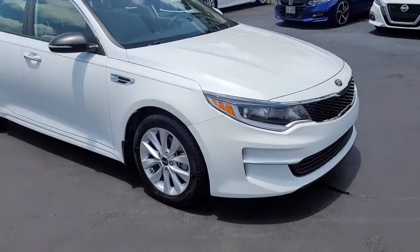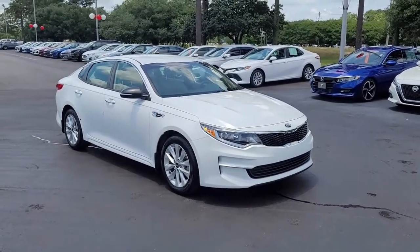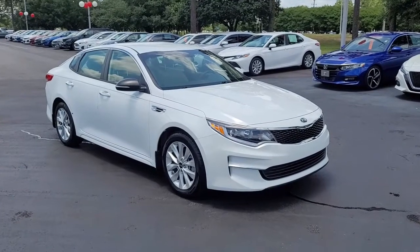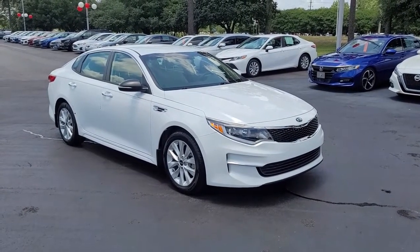So once again, a 2018 Kia Optima here at Cartown Kia. If you have an interest in this vehicle and would like more information, I invite you to visit our website at www.cartownkiaflorence.com, or better yet, come on in and let us take you for a test drive.